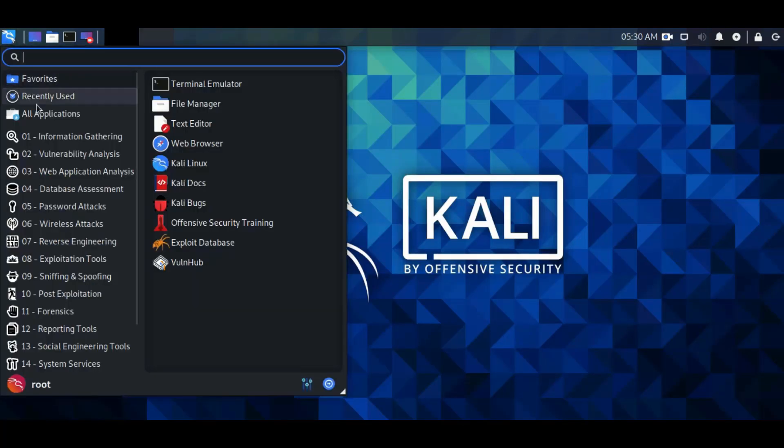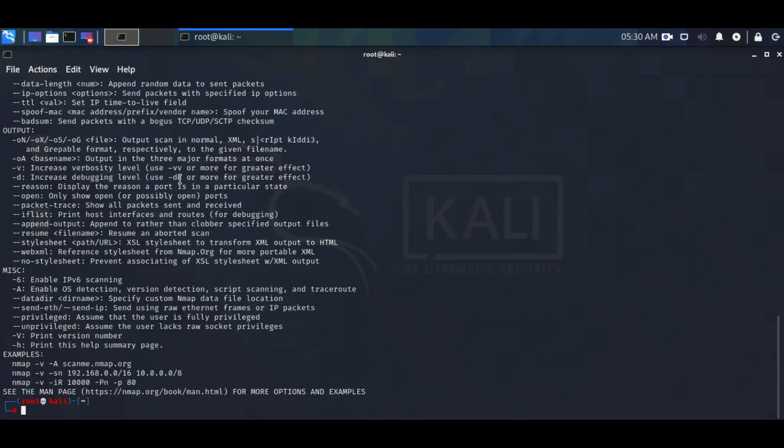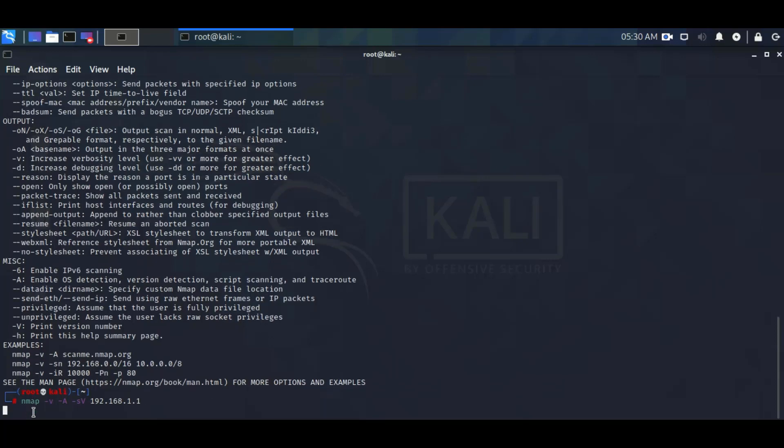Second tool is Nmap, Network Mapper. It is a free and open source utility for network discovery and security auditing. Type nmap -sV -sV 192.168.1.1 and enter. Wait for the result.